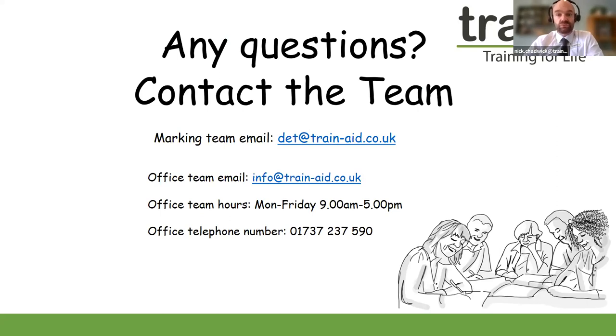Thank you very much for watching. This is the welcome video for the Level 5 Diploma in Education and Training. If you have just signed up to the course, this video will be useful to really outline the structure and requirements of the qualification.